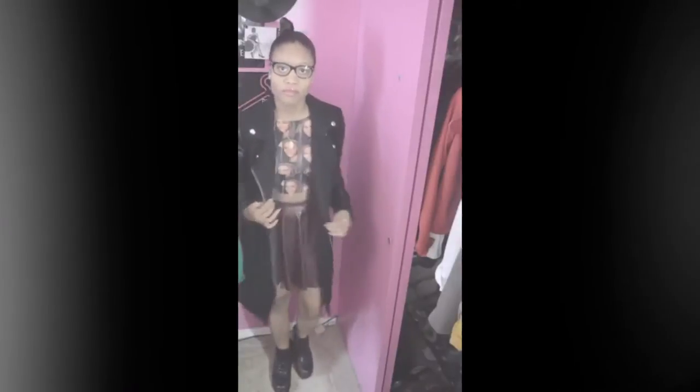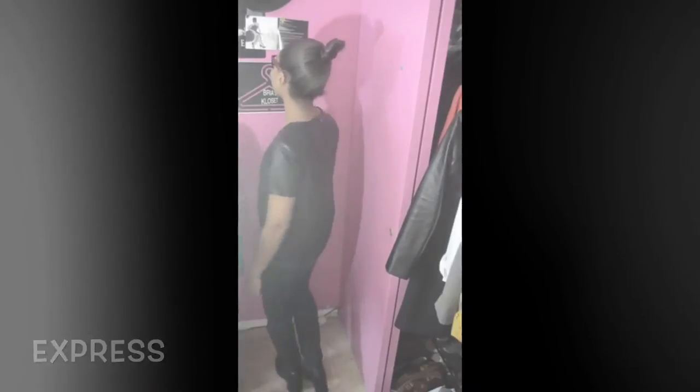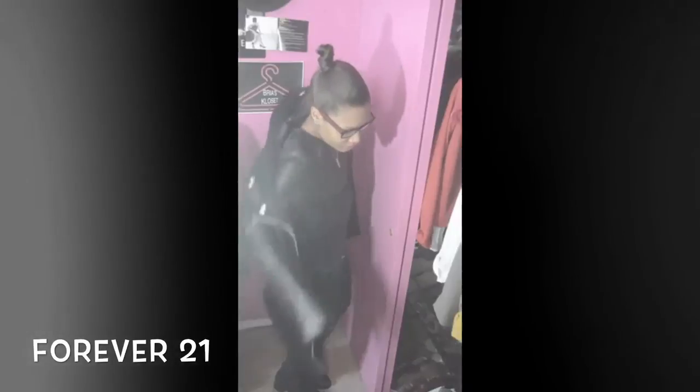Our second look is casual chic with a hint of edge. We start with our leather tee from Express, then move to our plaid pants from an online store called She Inside — they have cute zippers in the front and are very comfortable. The boots are from Forever 21, and again the coat is from Forever 21. The leather in the coat contrasts perfectly with the leather tee and leather boots.